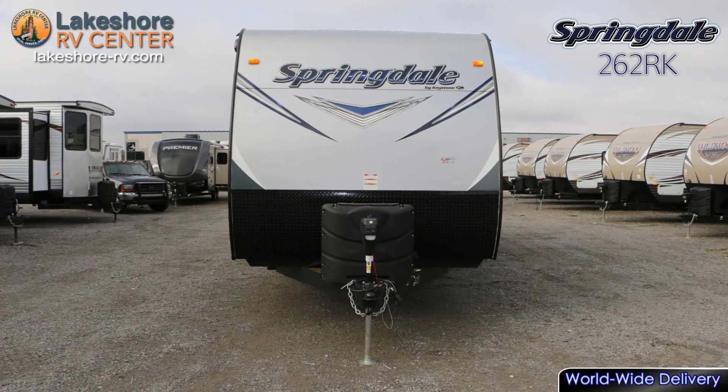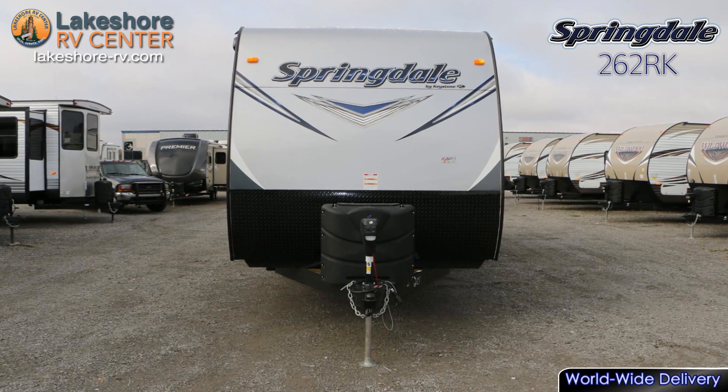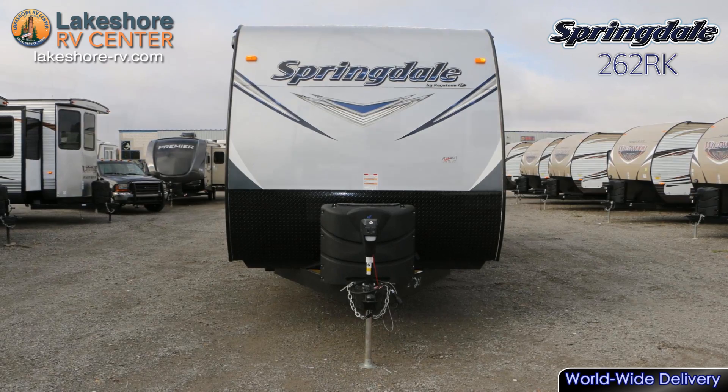Springdale 262 RK. Hit the road to adventure in the Springdale 262 RK.